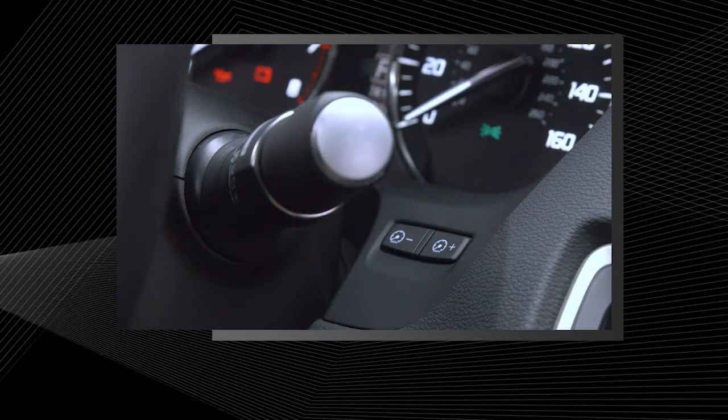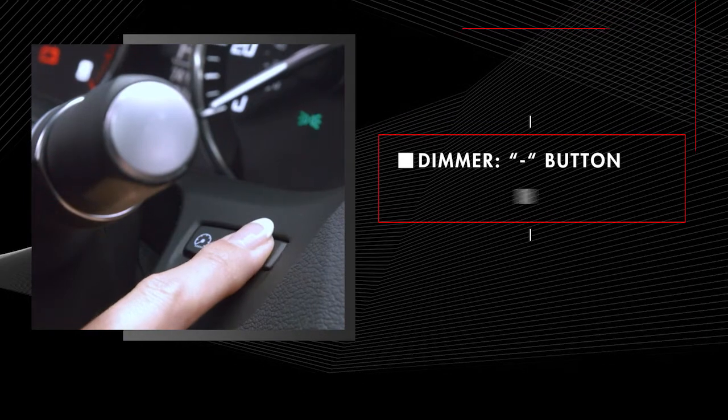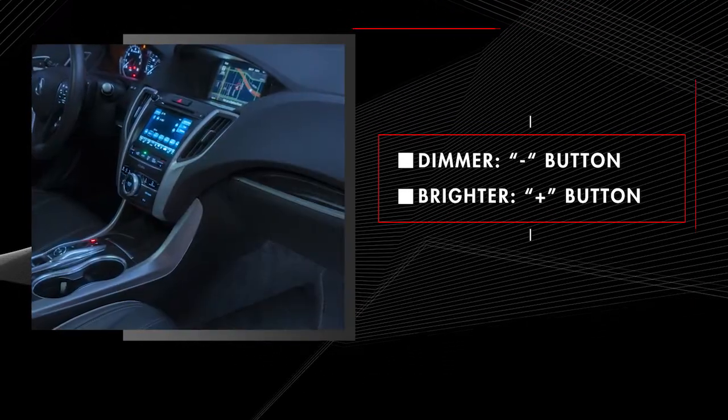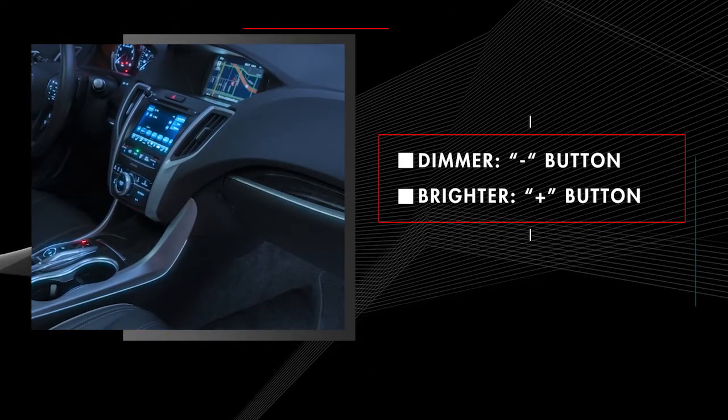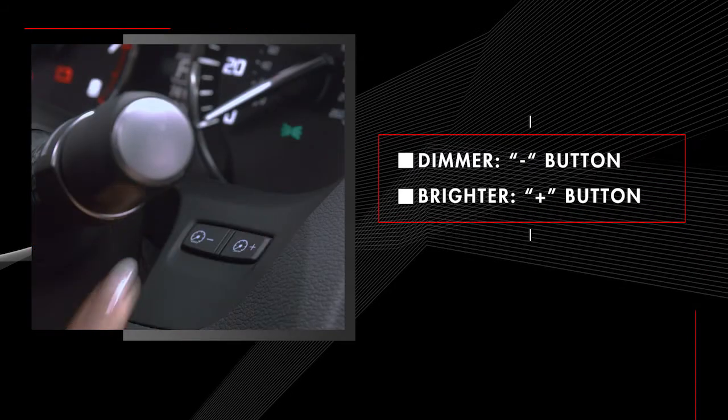You can adjust the brightness of the ambient lighting and instrument panel illumination using the brightness controls located behind the right side of the steering wheel. The brightness level of the instrument panel and ambient lighting are adjusted together using the plus and minus buttons.